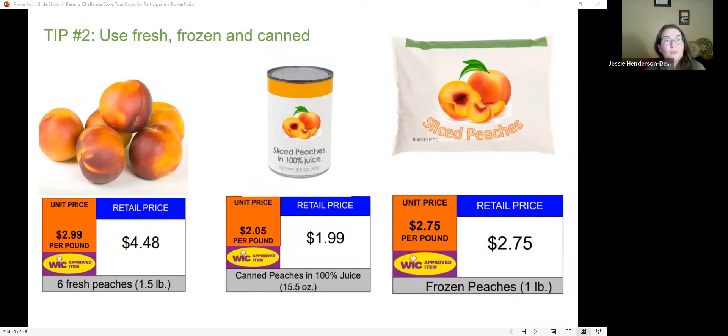Eating healthy can be expensive, but we're going to find ways to make it less so. One way is looking at unit prices to find the best deal. For example, peaches in January might cost $5 a pound, but in summer they can be 99 cents a pound. When they're out of season, check the frozen section — you can often find them much cheaper.